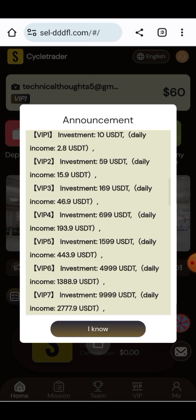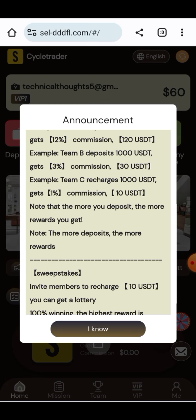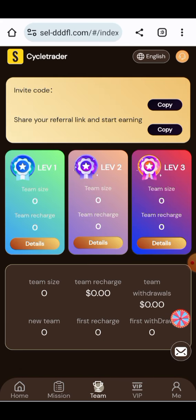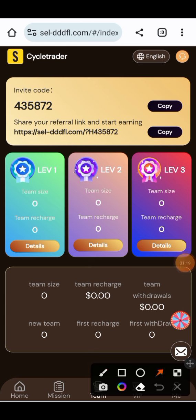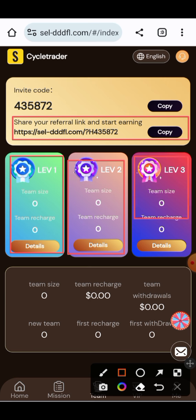All the instructions about the project are given here, including how to run and make money on a daily basis. You can create your own team for earning. The team information shows how to earn your profit. You have to copy your referral link and share it on social media platforms like YouTube, Facebook, Instagram, and others. You can earn a lot of money through level rebates — Level 1, Level 2, and Level 3 — all of which provide a lot of money.